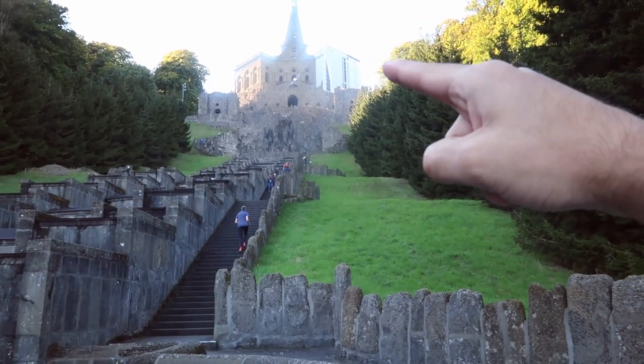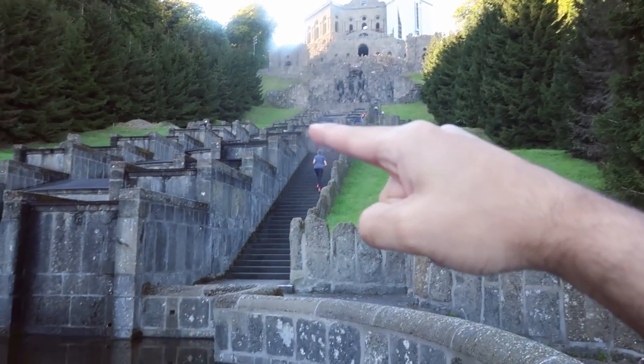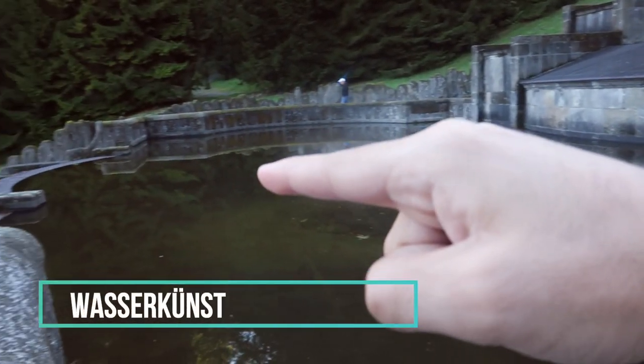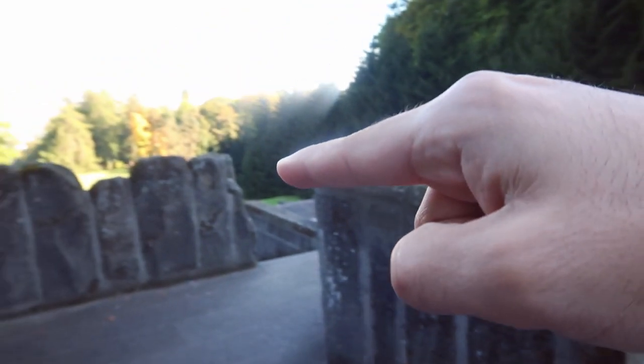That's the Hercules. And with this, we are coming to the Wasserspiele, which I have talked about. And this is going to go to the bottom, and there is a museum on this side.